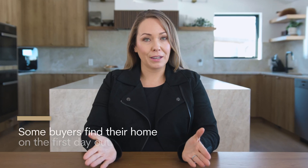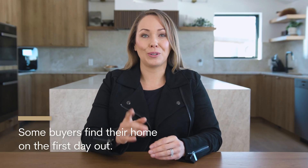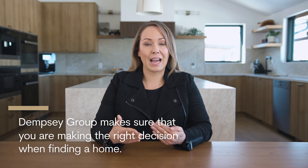Once you get that pre-approval letter, it's time to start seeing homes. Some buyers find their home on the first day out, and that's normal and absolutely okay, so don't second-guess yourself. Other buyers may take some time — it could take a month, two months, and many showings to find the right home. Don't worry about it. We're here along the way to make sure that you're making the right decision and finding a home you're really happy with.